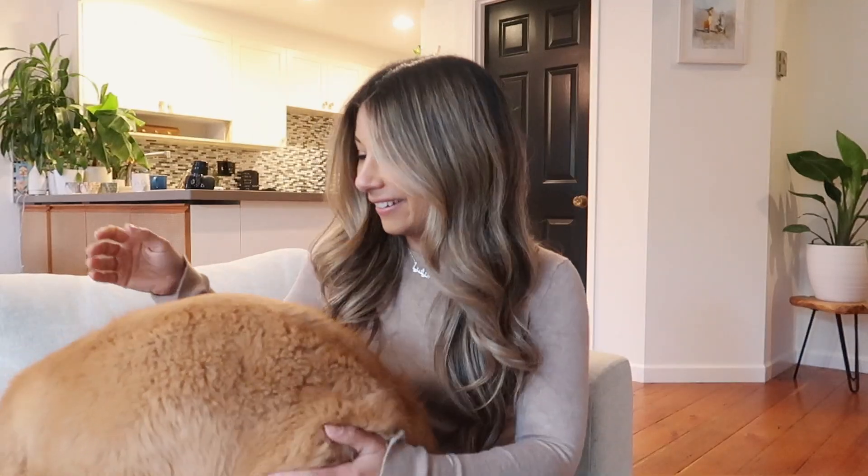Fino's coming to join me for this video. You want to come up? Here we go. This boy is getting so big already, it's actually crazy how much he's grown in the last few weeks. Anyway, hello, welcome back to my channel and to another vlog.